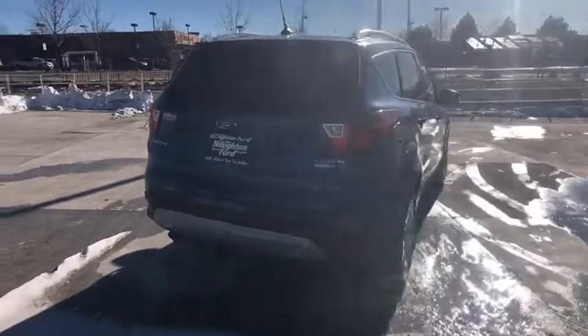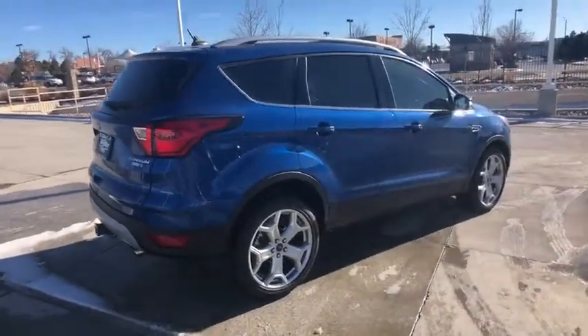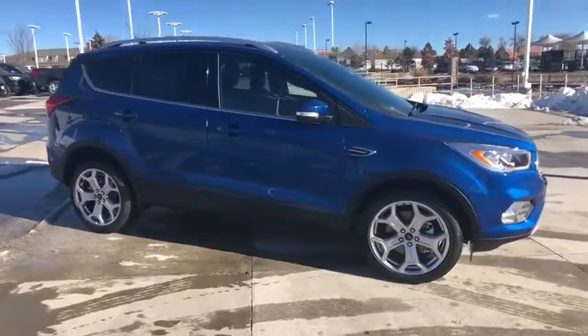Power steering, adjustable steering wheel, ABS four-wheel, four-wheel disc brakes, cruise control, front floor mat, aluminum wheels, premium sound system, rear defrost, universal garage door opener.